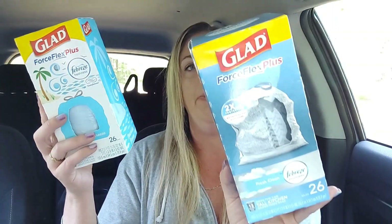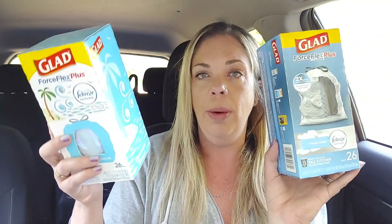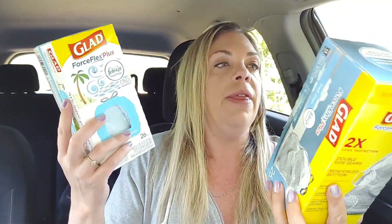And I got another one, same price — $1.89, normally $6.30. And this is just the Glad Force Flex — it's the same thing but kind of just a different package.